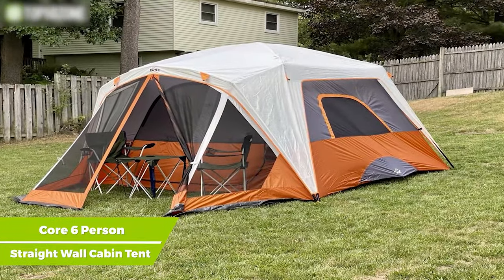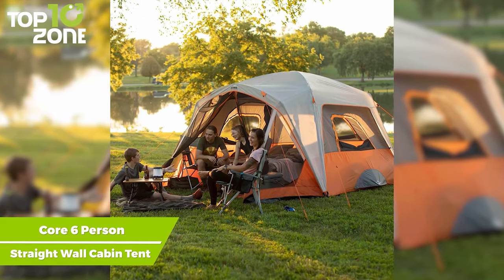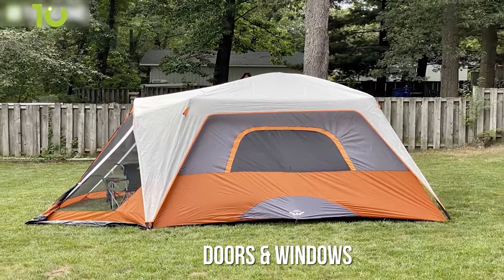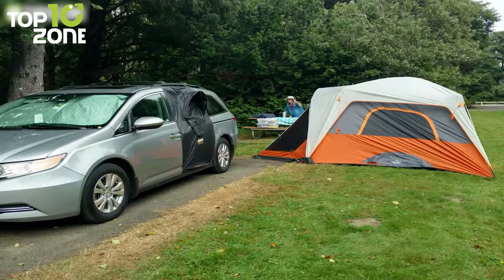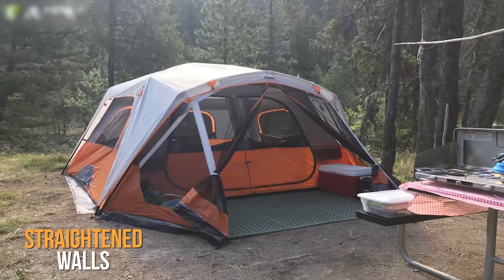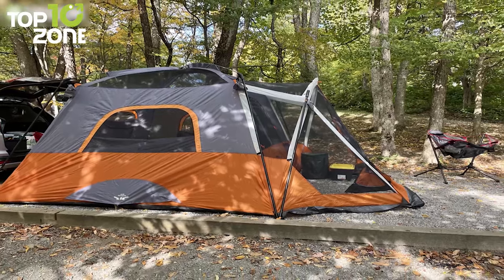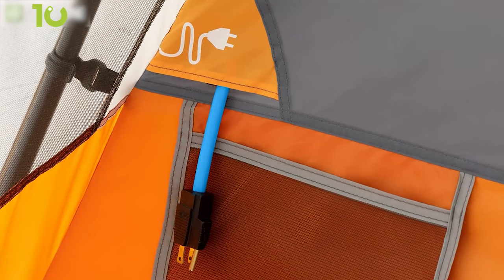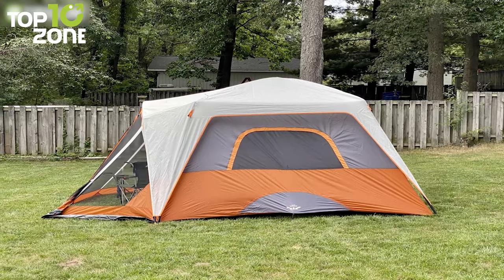Now meet the Core 6-Person Straight Wall Cabin Tent, a spacious and easy-to-set-up tent that offers ideal living space to spice up your camping. Featuring Core H2O Block technology paired with sealed seams on rainfly, doors, and windows, this tent is completely waterproof. The advanced venting system uses an adjustable air intake vent to draw in cool air from below, while the mesh ceiling allows hot air to escape, keeping you comfortable all season. With straightened walls and a 76-inch center height, this cabin tent gives plenty of room to stretch while storing all necessary gear. There's also a secure electrical port that provides a safe way to insert electrical cords from outside the tent. The Core 6-Person Straight Wall Cabin Tent is reliable and ideal for families or sharing with friends.